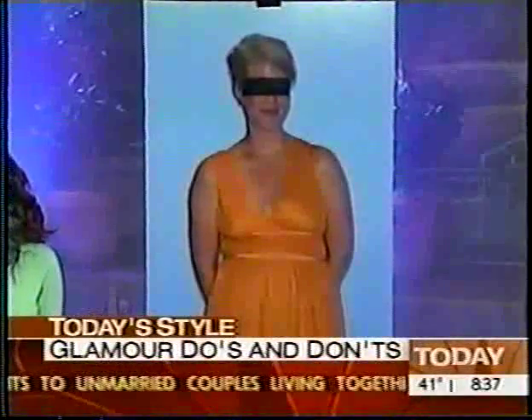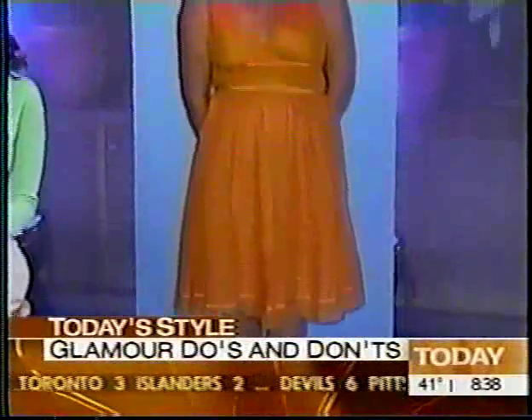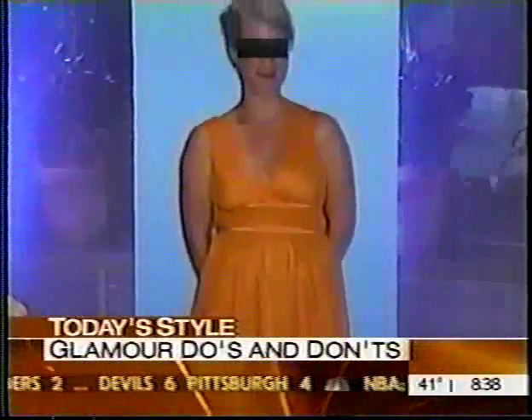We're emphasizing the waist with this dress, which is the largest part of Nina's body, and then it's pleating at the stomach, so it's making her look even larger. And this is one of the hot dresses of the season. Pleats are usually pretty tough to wear in general, unless you look like Naomi Campbell. We'll show you someone who is wearing pleats to her advantage, but Nina should definitely stay away from it.